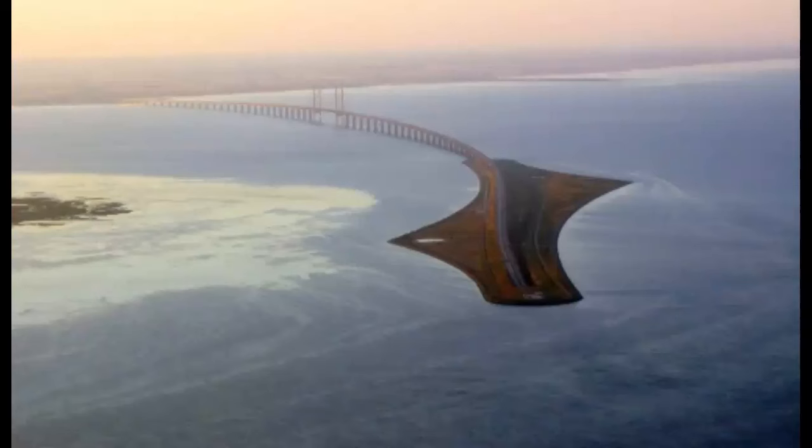Is it a bridge or a tunnel? It's both. The Øresund Bridge is the fastest way between Denmark and Sweden. It's more than just a bridge — it's a combined two-level road and rail bridge, an artificial island, and a tunnel.